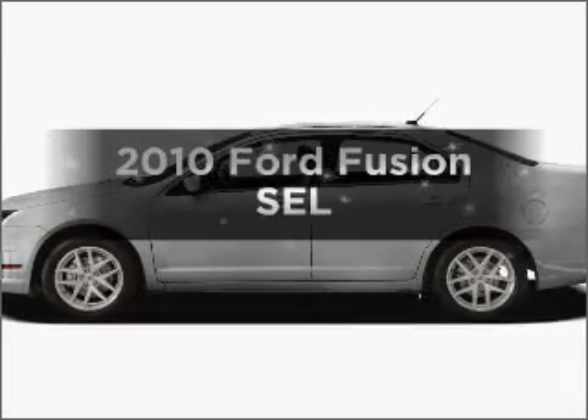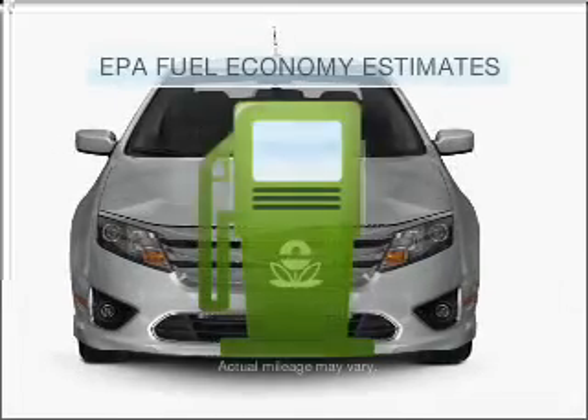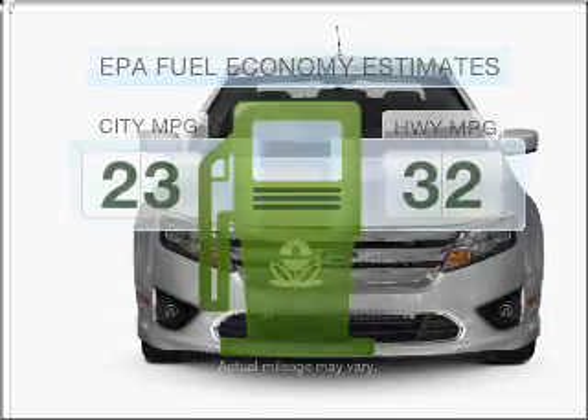Imagine yourself in this 2010 Ford Fusion. If you're looking for an automobile with great attributes, look no further. Low emissions and the good fuel economy offered in this vehicle are important to you and to the environment.